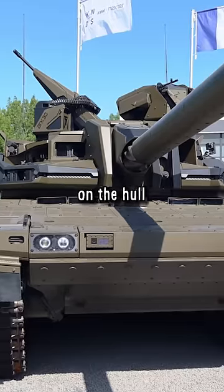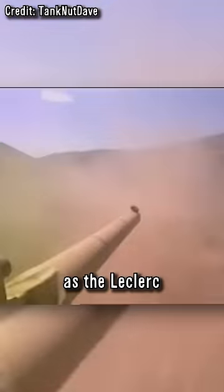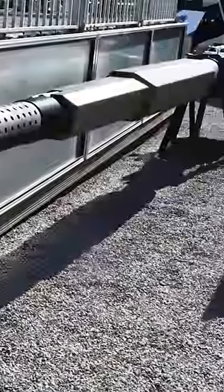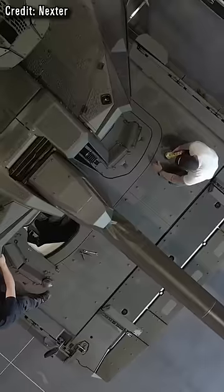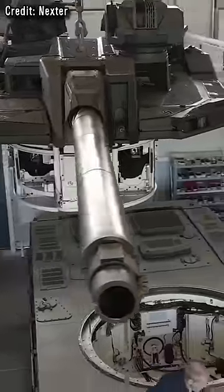The EMBT is based on the hull of the Leopard 2. The 120mm gun, including autoloader, is the same as the Leclerc, but it will be replaced in the future by a newly developed 140mm gun from Nexter. This would mean that the EMBT would be equipped with even more firepower than the KF-51 Panther.